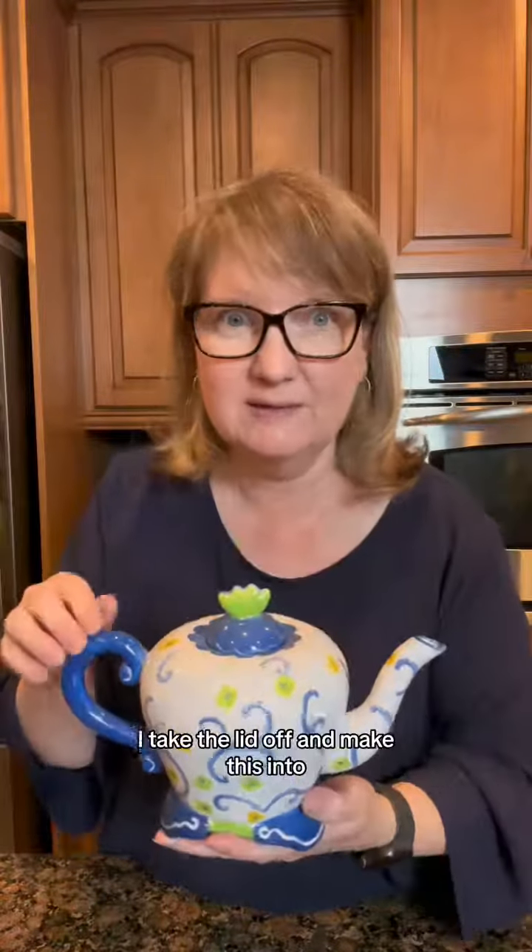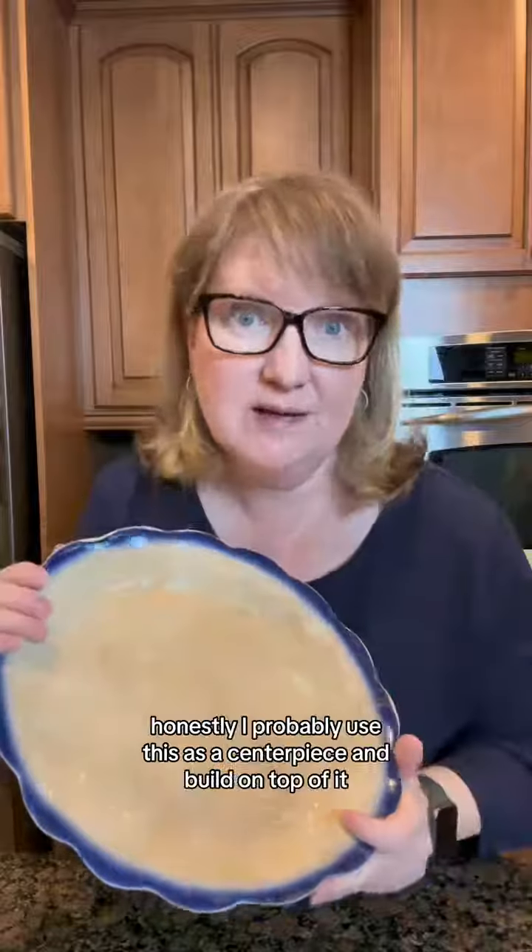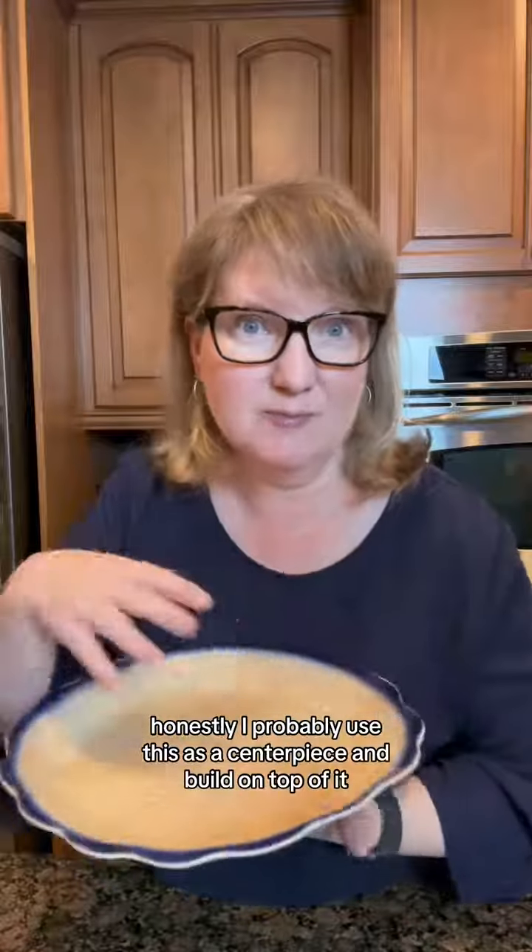Got some cottagecore whimsy — I'd take the lid off and make this into like a maximalist floral centerpiece. This was an antique, and people call this blue flow. Honestly, I'd probably use this as a centerpiece and build on top of it.